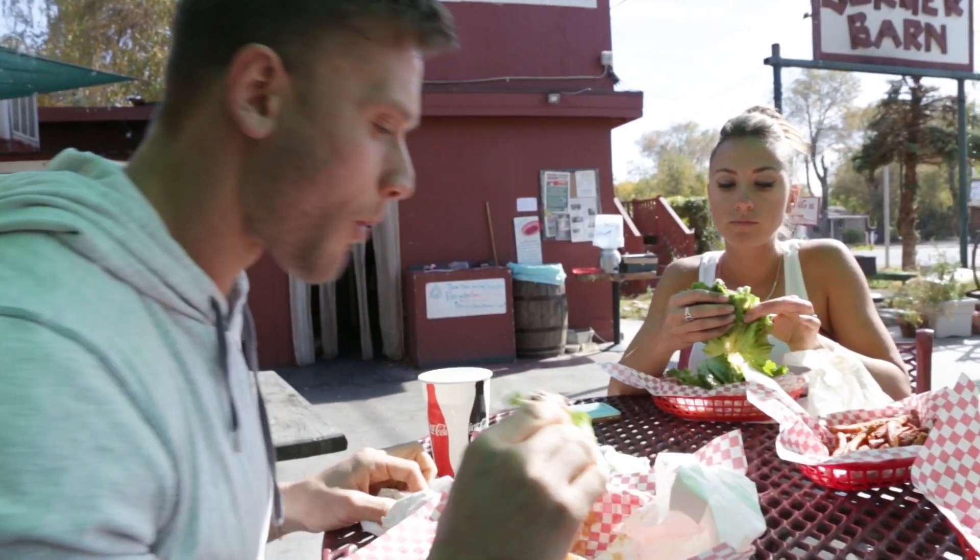Eating right for your blood type — it sounds like the perfect miracle setup where you're eating specific foods based on what your individual blood type is. Let's break it down and talk about whether or not it's something you should do. Stick with me through the end of this video because I'm going to explain some interesting research.